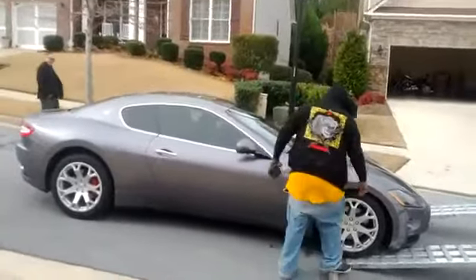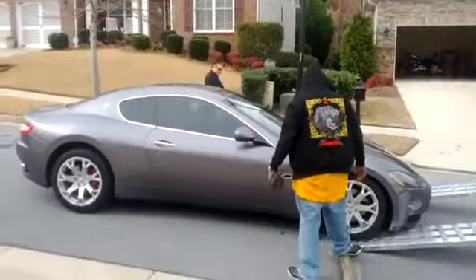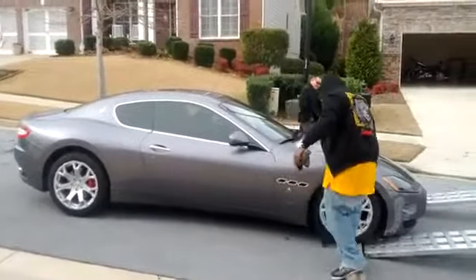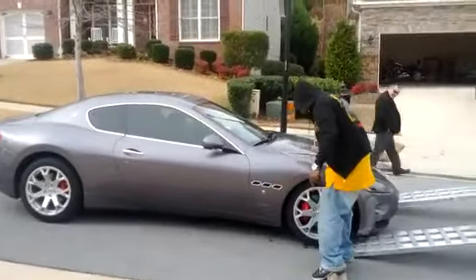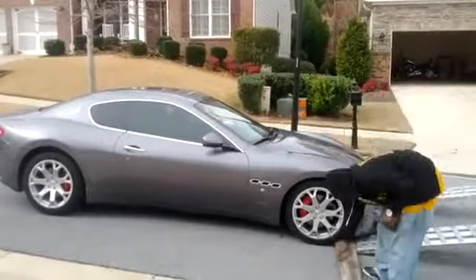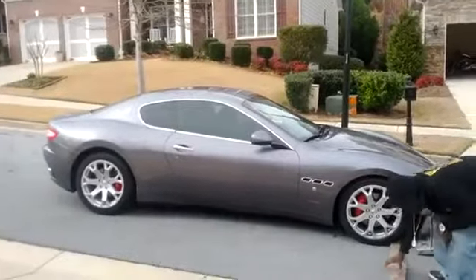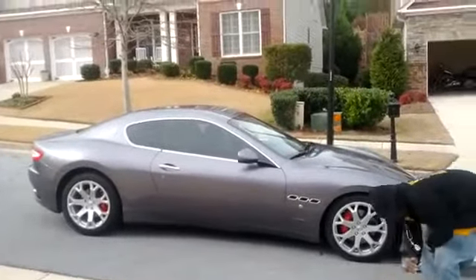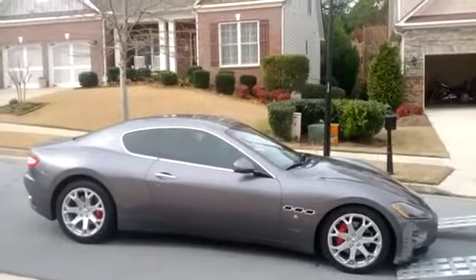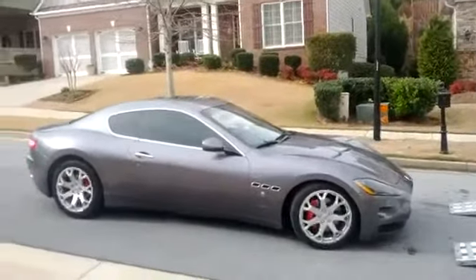Now I got to start over. Okay. It's on the ground. On the ground. Hallelujah.